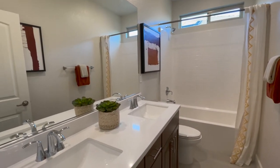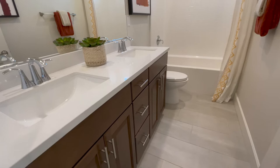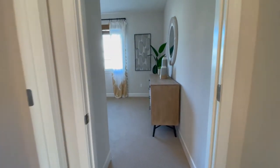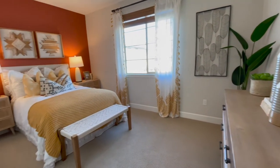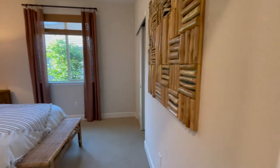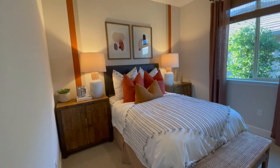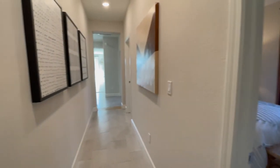The guest bathroom. I don't have the Melrose HOA and pricing on me for this one, but I will put it all in the description below.